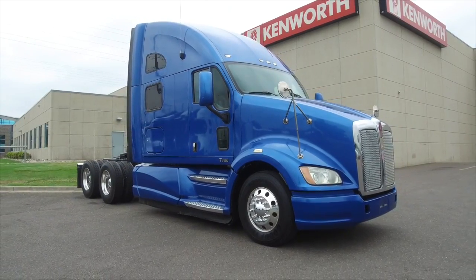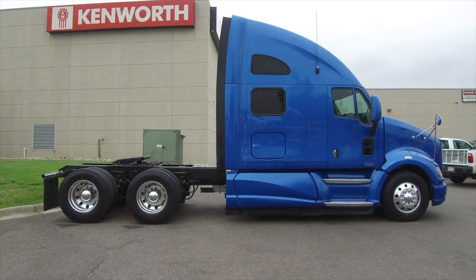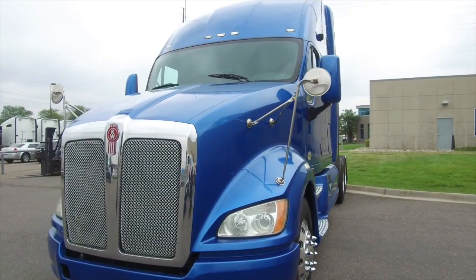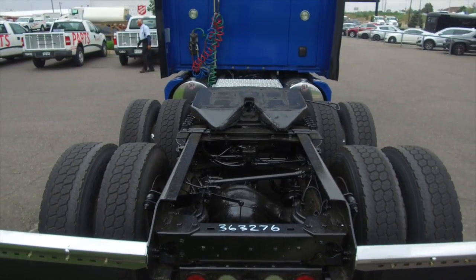This is one good-looking truck, a 2013 Kenworth T700. This is a 400-horsepower, 13-speed, 75-inch raised roof double bunk. MHC has multiple 2013 T700s on the lot with all different colors and warranties available. This truck sits at 445,000 miles.